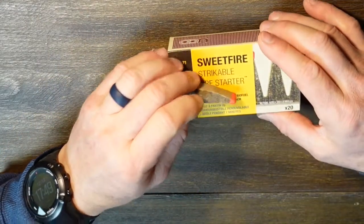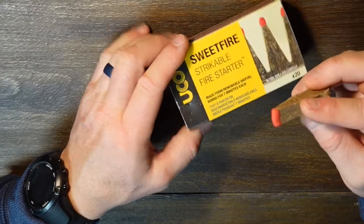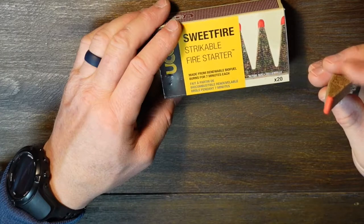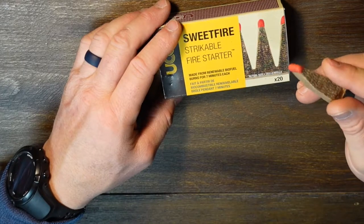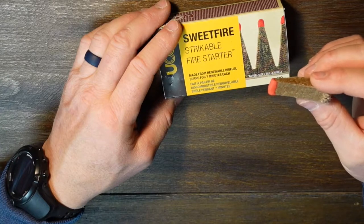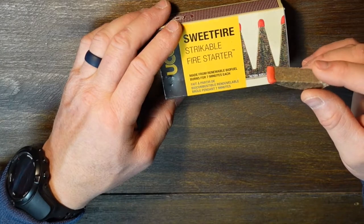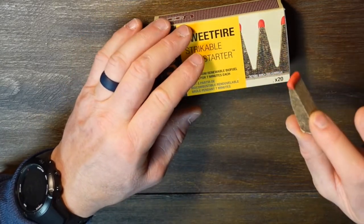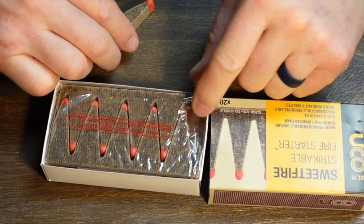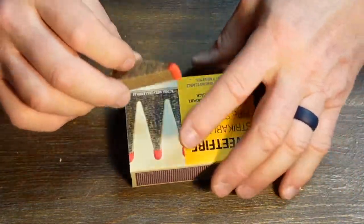UCO Sweet Fire is a strikeable fire starter — it has match striker material on the tip, and when lit it really burns through. It's a wood or paper-based pressed material that ignites really well, kind of like my homemade fire starters — check out that video with three simple household items. These are great and pack fairly small, coming in a box of 20 individually wrapped pieces.